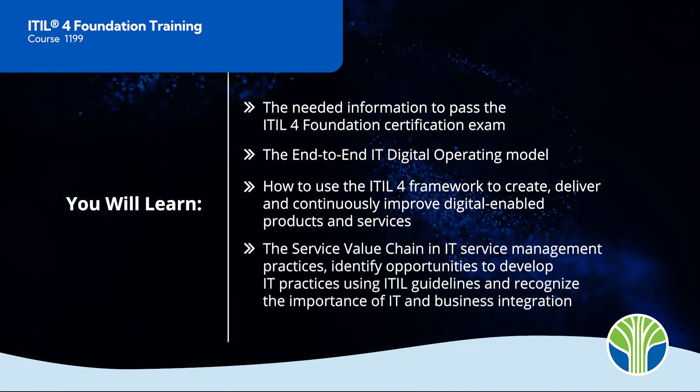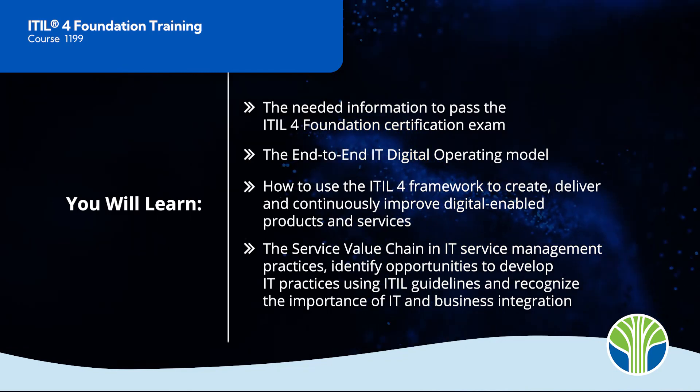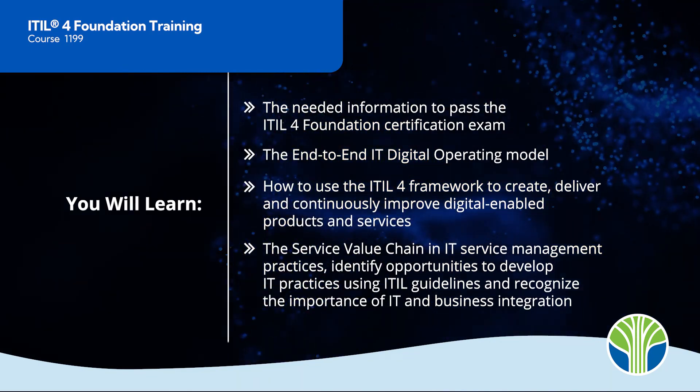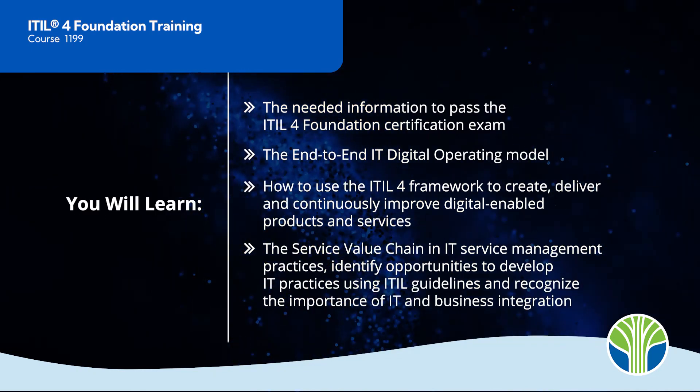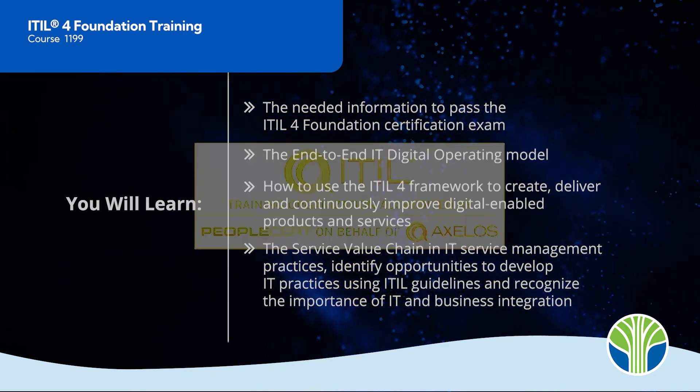You will also explore the service value chain and IT service management practices, identify opportunities to develop IT practices using ITIL guidelines, and recognize the importance of IT and business integration.